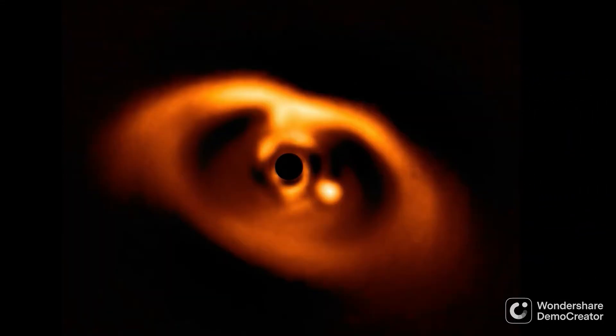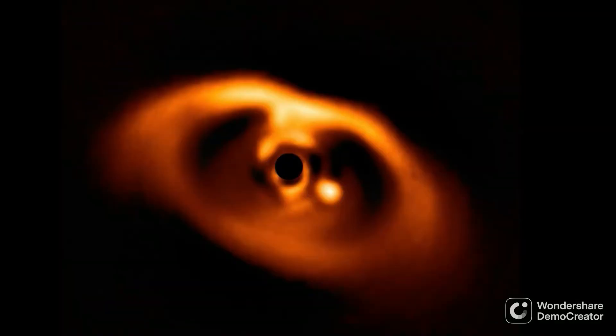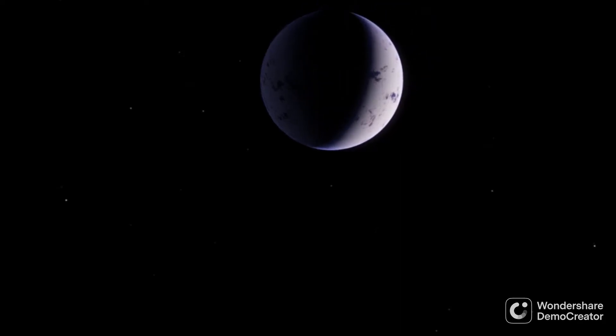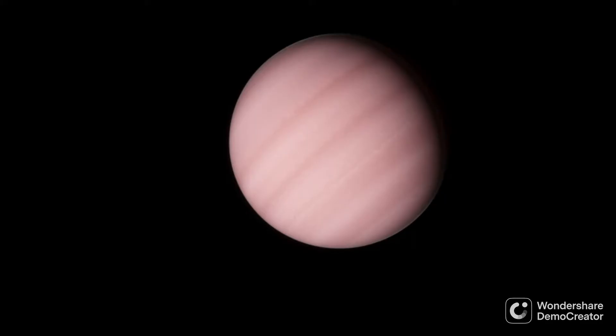This is PDS-70, a young star system located about 360 light-years from Earth. It's only about 5 million years old, making it very young as far as stars go. It's surrounded by a hot protoplanetary disk and at least two actively forming planets, PDS-70b and C, with material from many more unseen potential planets. A recent discovery in the PDS-70 system found a cloud of debris, likely a bit more massive than Earth's Moon, in the orbit of PDS-70b, the innermost of the two known planets.